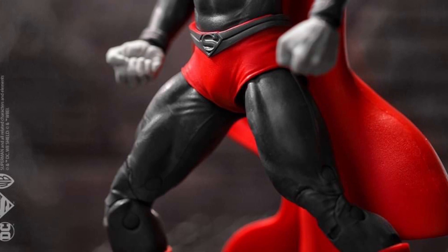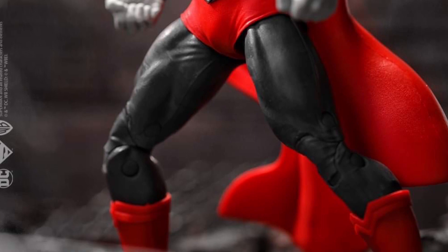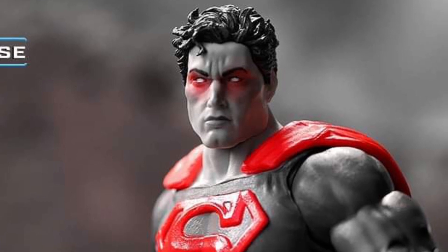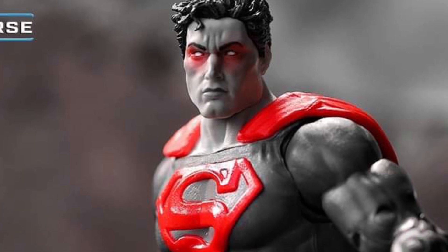I don't know if I like the figure or I hate it. It's one of those — I like it, but I might hate it, but I still kind of like it. Does that make sense? Anyway, it looks pretty good. I'm on the fence with this one. I'm very indecisive today.